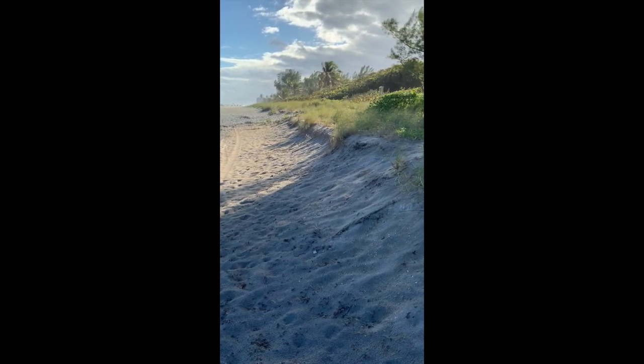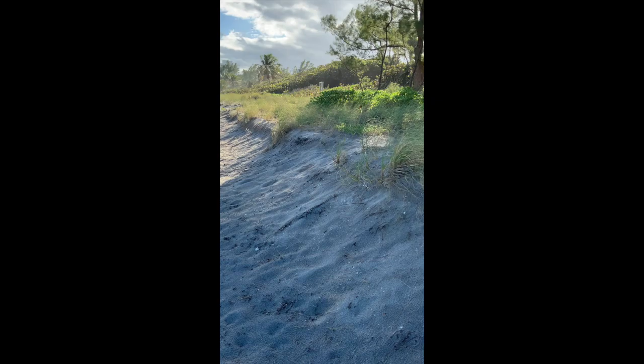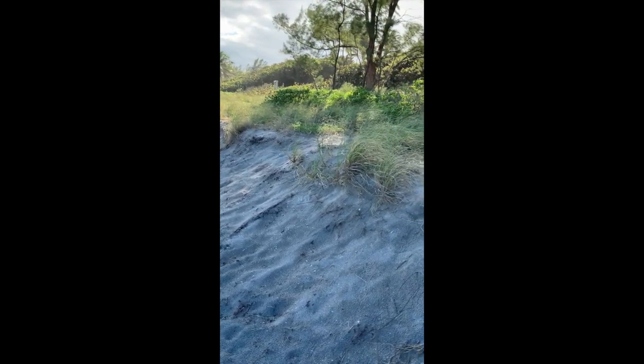The coastal ecosystem has always had a defense mechanism, though, and that is the brilliant thing we call dunes. Dunes are one of the most important things to our coastal ecosystem.